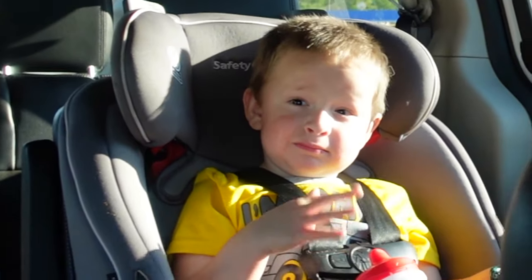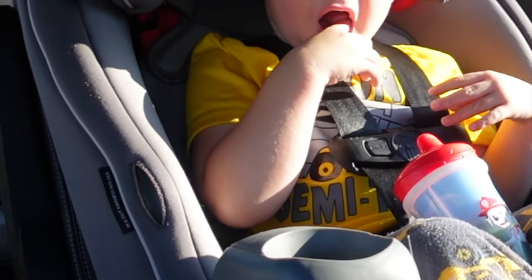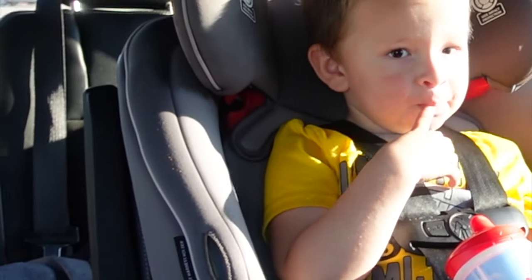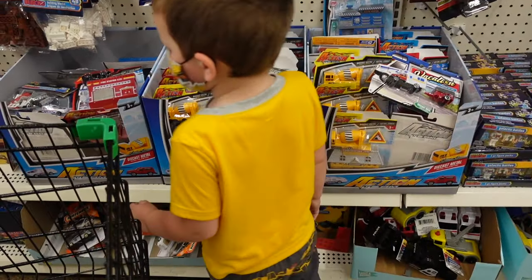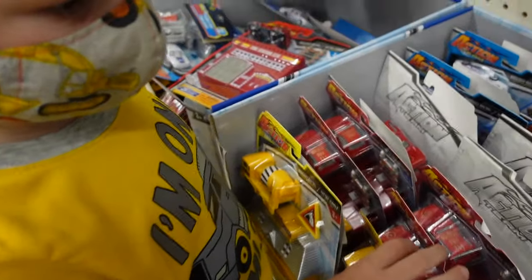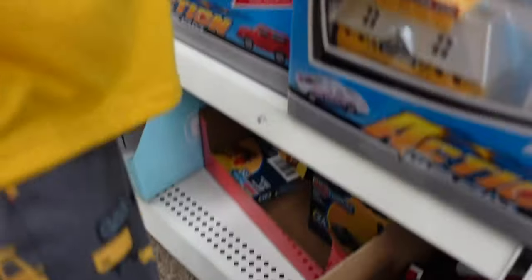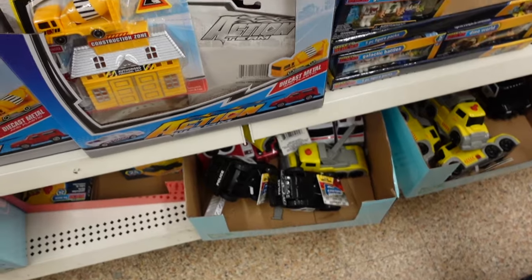He wants to find toy diggers — he likes the little construction trucks. As you guys can see, he always wears anything that has a construction truck or anything construction-related. All right, let's go ahead and go into the Dollar Tree. We first have to stop here at the toy aisle. Vincent, show them your outfit of the day! He looks so cute in his space mask. Show me your new shoes — you got your first pair of Crocs! Look, is this a cement truck?